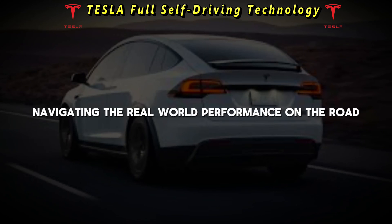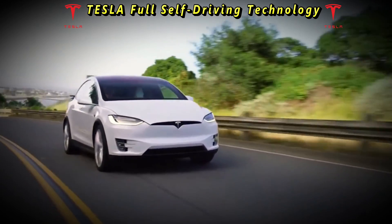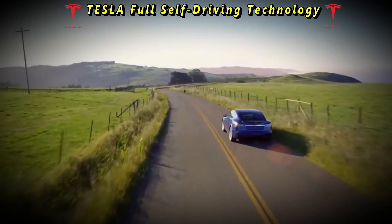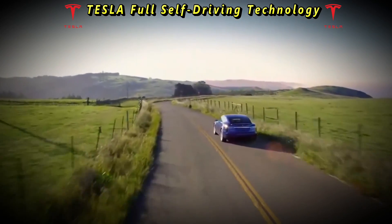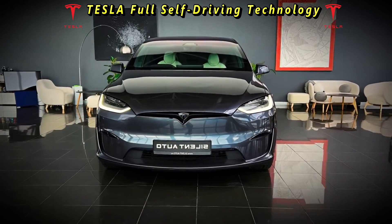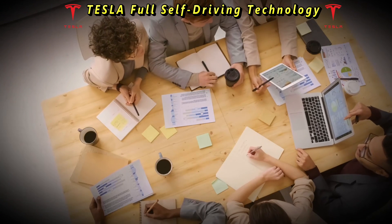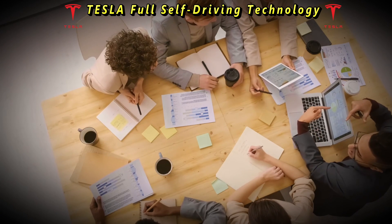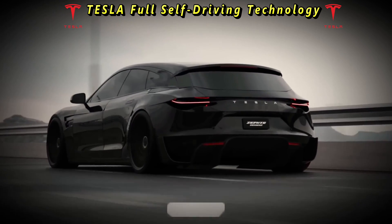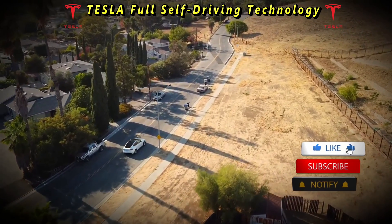The true litmus test of any autonomous driving system lies in its performance on the road. Tesla's full self-driving has been subject to extensive real-world testing, with mixed reviews from early adopters. While some have lauded its capabilities in navigating highways and well-marked roads, others have reported instances of erratic behavior in complex urban environments. The system's reliance on cameras and sensors poses challenges in adverse weather conditions and situations with poor visibility.